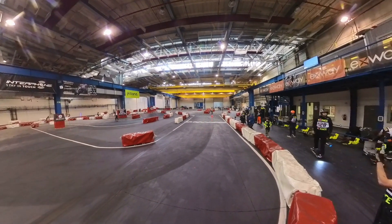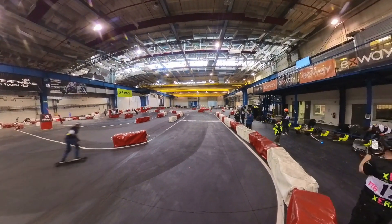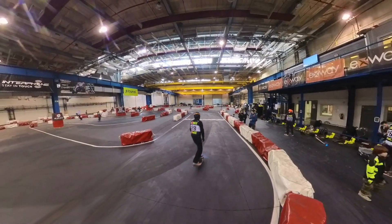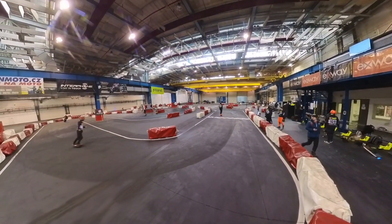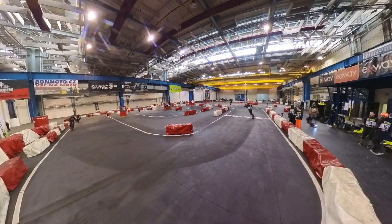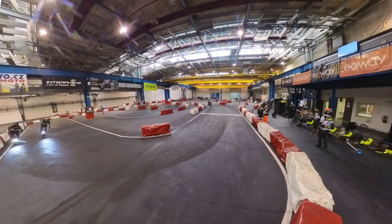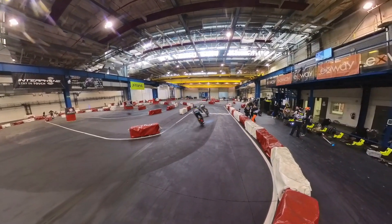Hi guys, so today I would like to show you something about the race Pitland area in Czech Republic. You can see there were a lot of guys also from abroad. This area was normally made for small electric bicycles, so on the right side you can see the area for charging.